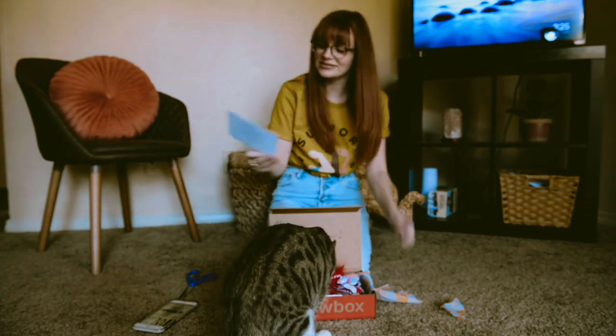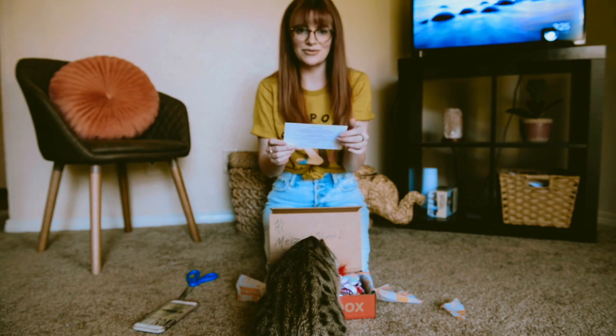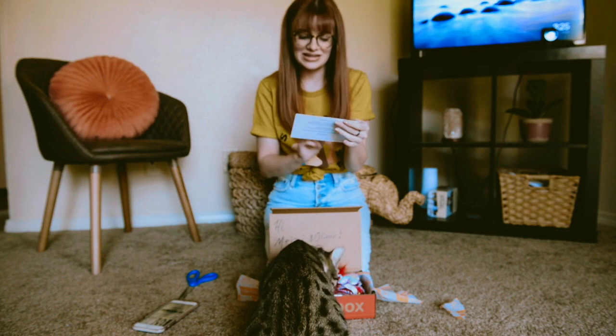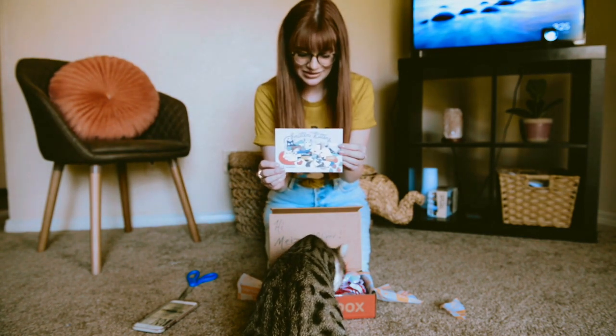Okay, so this month obviously is February and this box is going to be Valentine's Day themed. Smitten Kittens — and this is the little card for this month.